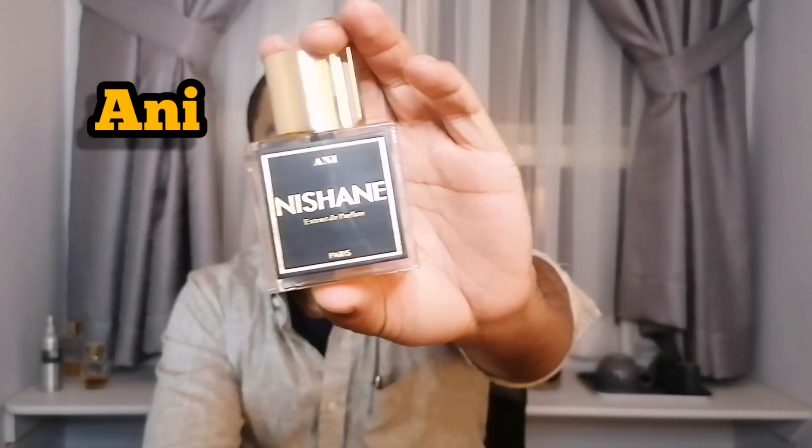Next on the list is my other 100ml bottle. This is Ani. The main players in Ani are vanilla, ginger, and cardamom. This one is considered by some to be a gourmand fragrance. When I first wore it, I didn't get too much gourmand or food-like quality from it. It was hard for me to pick up the vanilla at first — I had to wear it another time to pick it up. Hachivat and Ani seem to be the two most popular fragrances from the house, and these were my very first two purchases.